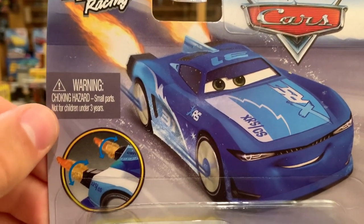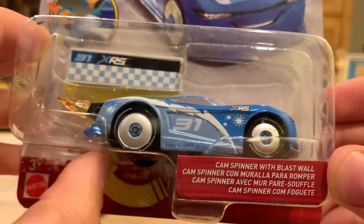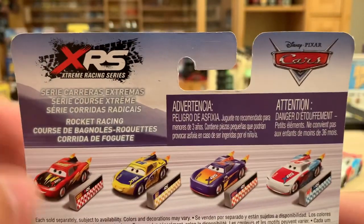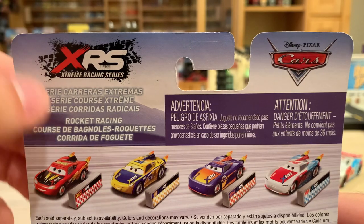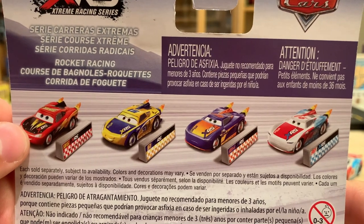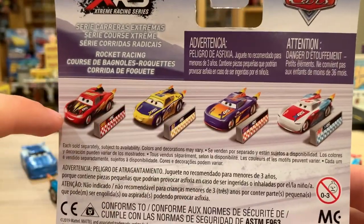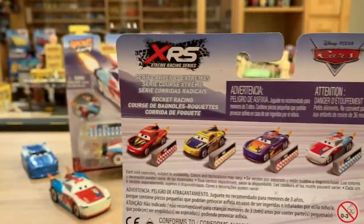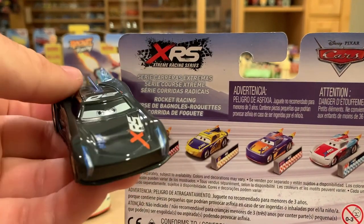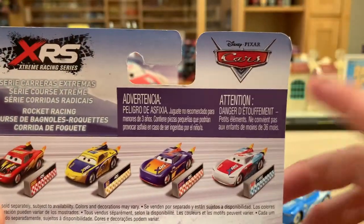It looks like they're on salt flats. Choking hazard — Cam Spinner with blast wall — and you can move the tires here to see how the flames spin, which is what the arrow indicates on the back. You can see XRS — Extreme Racing Series — in a bunch of different languages. You can see that McQueen, Cruz Ramirez, Barry the Pedal, and Paul Conrad are also available. I reviewed the first wave, which included McQueen, Cruz, Barry the Pedal, Steve, Slick LePage, and Jackson Storm — I unboxed the entire case and reviewed them all, so I'll link that video in the description.